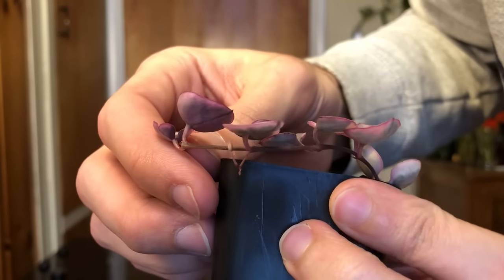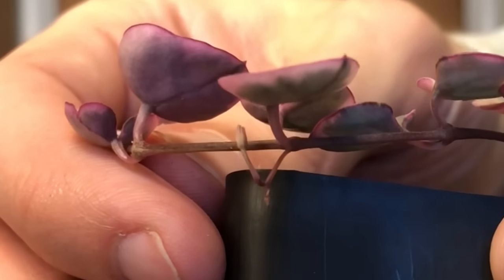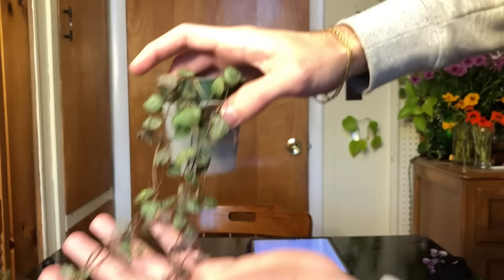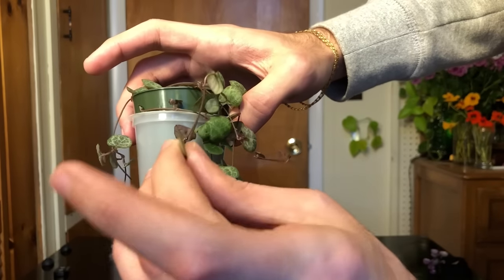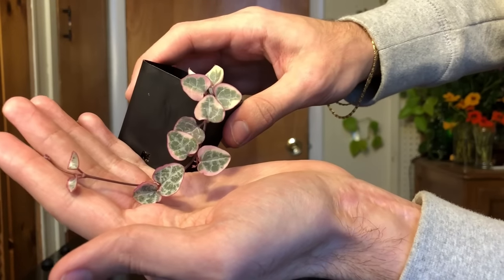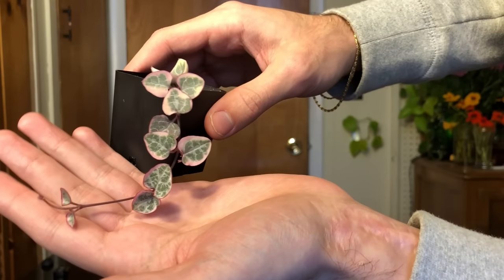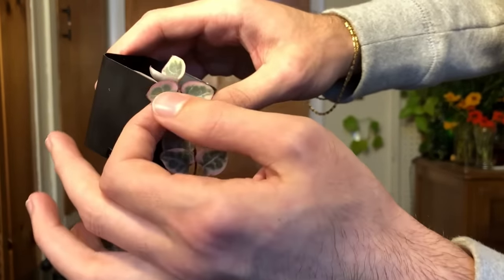I've never seen flowers on variegated string of hearts, but I think mine is producing a flower, so we'll see if it develops. Here is my regular string of hearts — the leaves are quite thin and it grows extremely fast because it has all of its chlorophyll. Generally, variegated plants need more light because the parts of the leaf with chlorophyll need to work harder to produce energy to support the parts that don't.